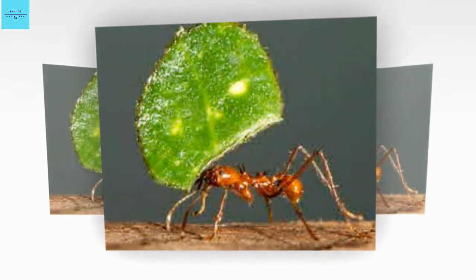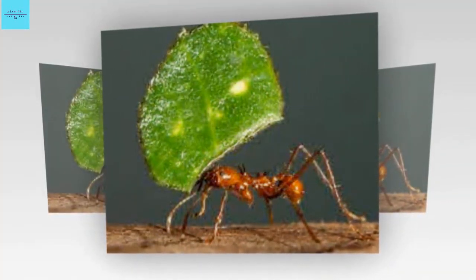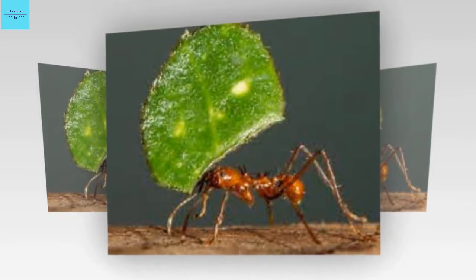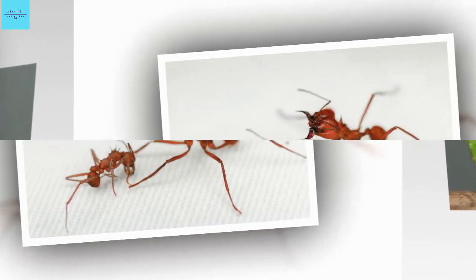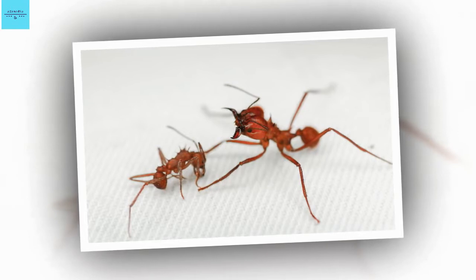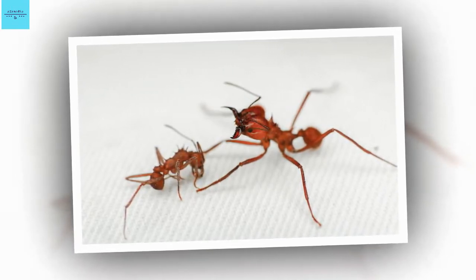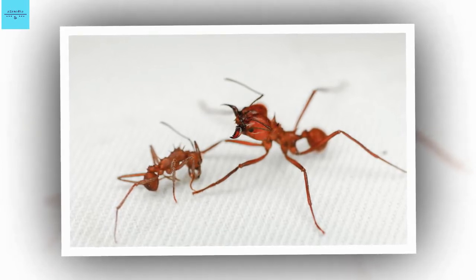I enjoyed this paper, as it documents something new — biomineralized skeletons in insects, says Andrew Knoll, a biomineral expert at Harvard University. A number of arthropods make calcium carbonate exoskeletons, including crabs and lobsters and the extinct trilobites, but extending this to fully terrestrial insects is genuinely interesting.